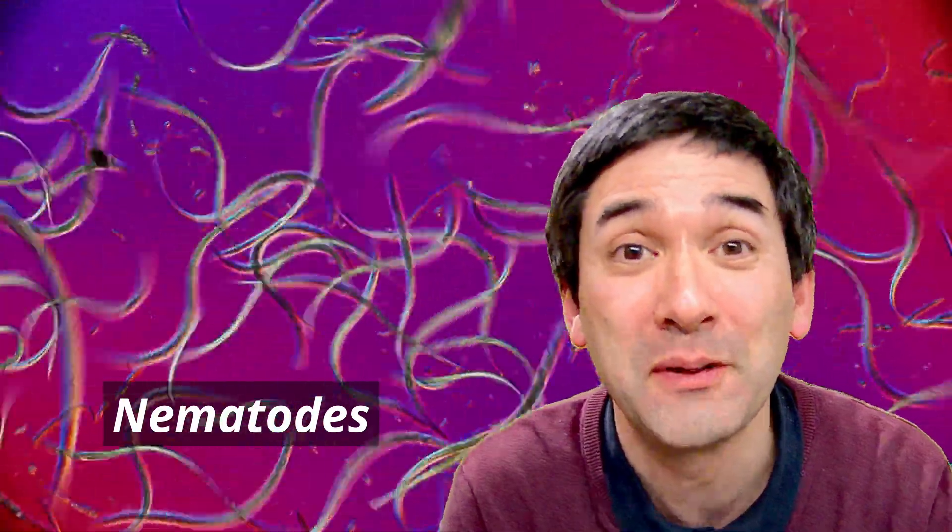Those nematode worms in the background are quite harmless. They're referred to as vinegar eels and I've been growing them myself, not only for microscopy, but they're also sold as fish food. They're really harmless. What I've done is isolated some of those vinegar eels and looked at them at a higher magnification, squeezing them between the cover glass and the slide so they don't move quite as quickly.